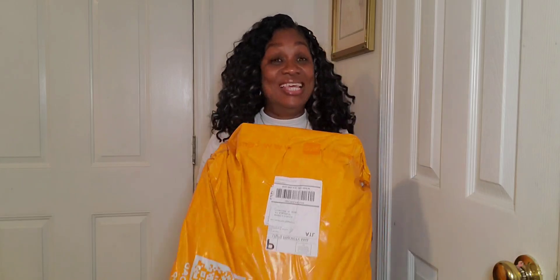You remember I told y'all I had jumped on the bandwagon and bought some stuff from TMU? I think that's what it's called — TMU. Everybody is doing it so I'm like, I want to try too. So I ordered some shoes and y'all, they are finally here, so I'm about to show you how they look.